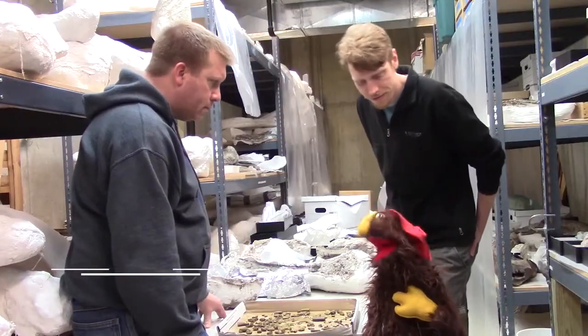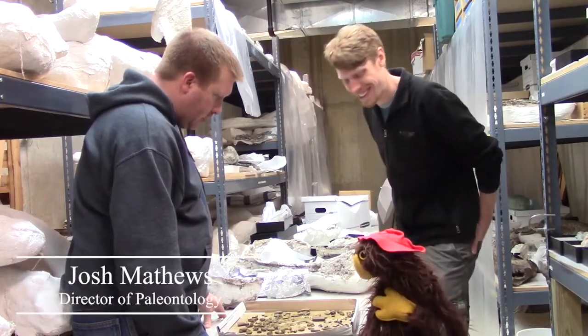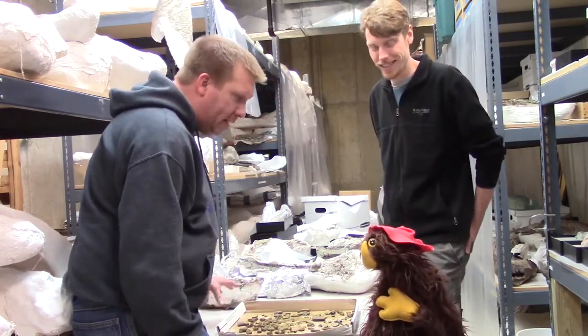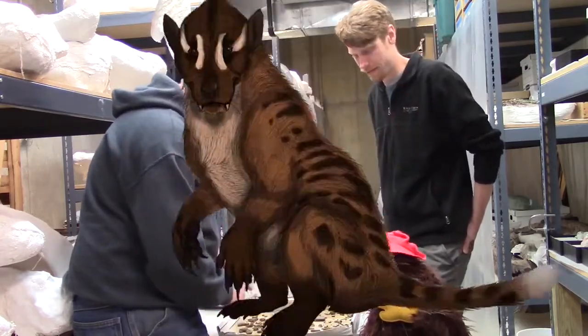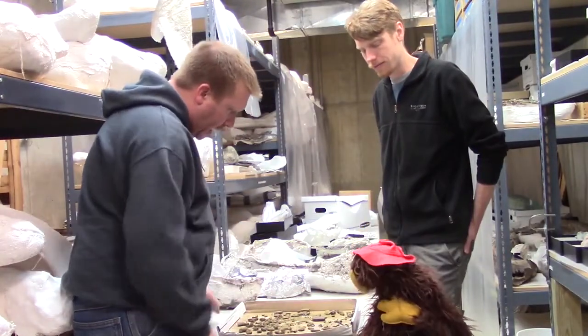Level with me here — what's with this box of rocks? This actually isn't a box of rocks at all. All these little things that you'd call rocks are actually fossils from many different animals. We got Triceratops, T-Rex, little mammals, fish scales, and crocodile fossils — all in this little box.